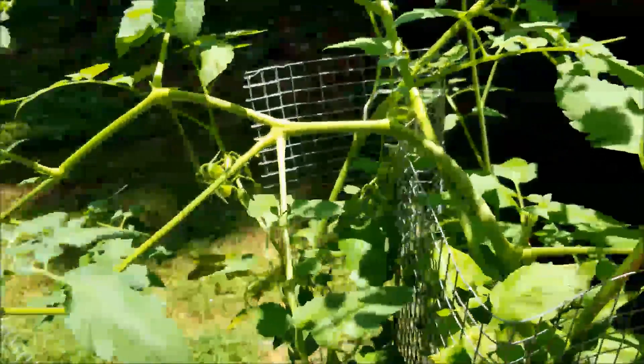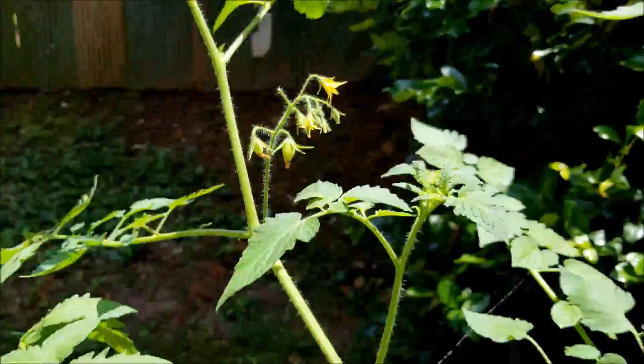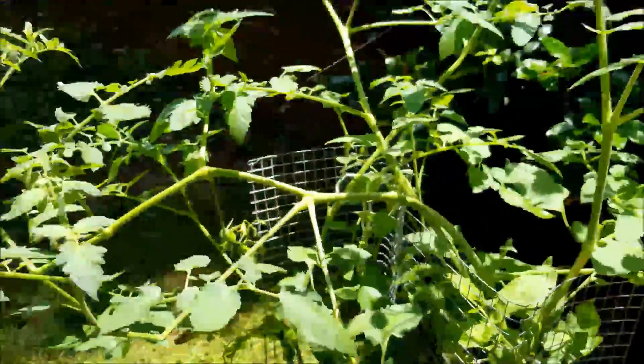And over here we have our orange grapes. We're doing some stuff — as you can see we're getting some tomatoes in, doing our thing, shaking them so that they pollinate. And here we have the tomatillo.